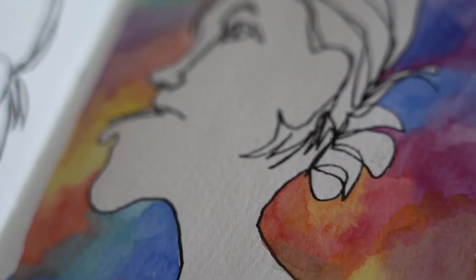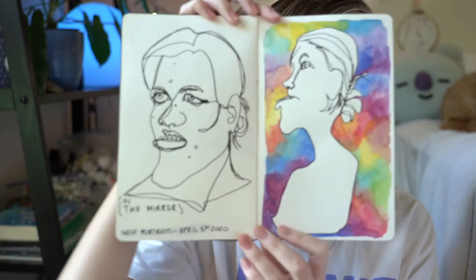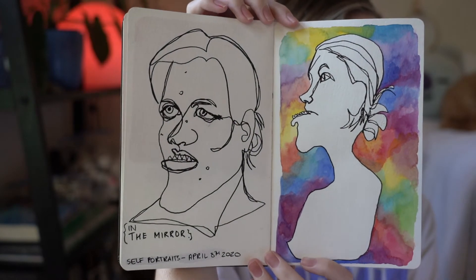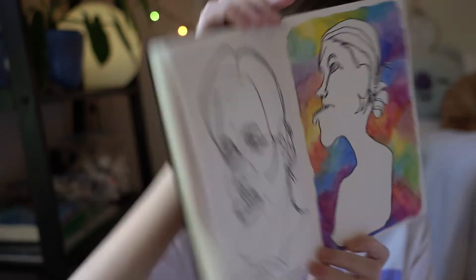I was going through a really insecure phase with my face specifically. I felt terrible, so I thought I would art it out. They're both called 'In The Mirrors.' It's kind of just like how I see myself. I'm pretty sure the one-line thing had relevance as well, but sitting down now I can't really remember what the relevance was.